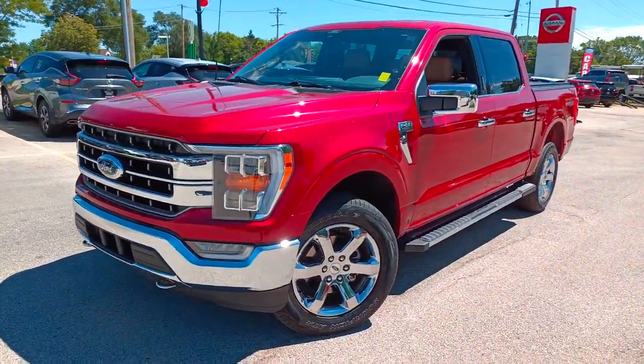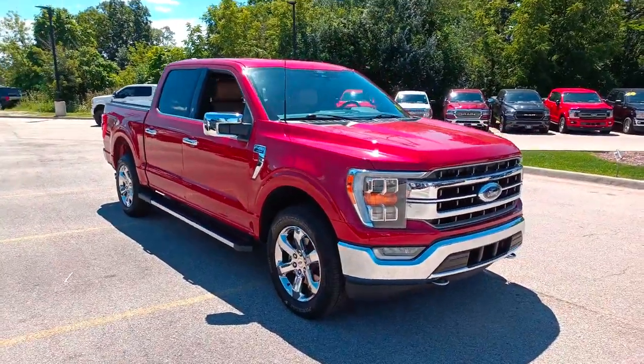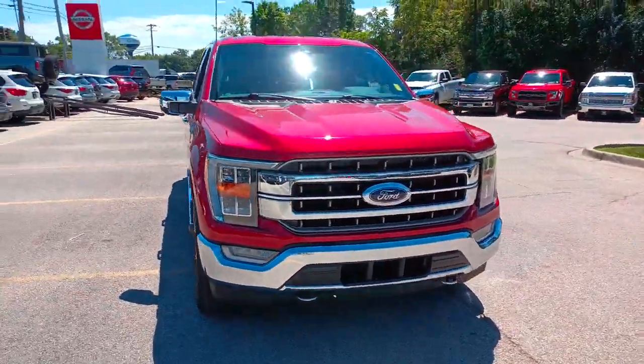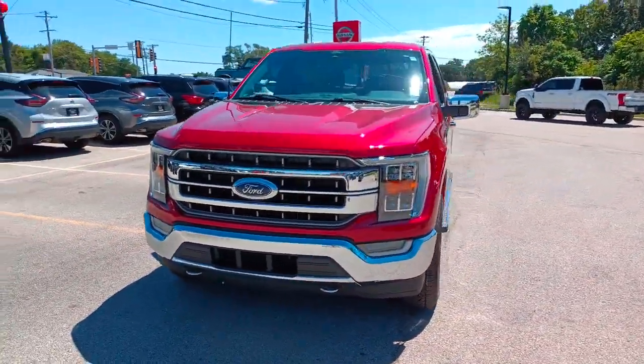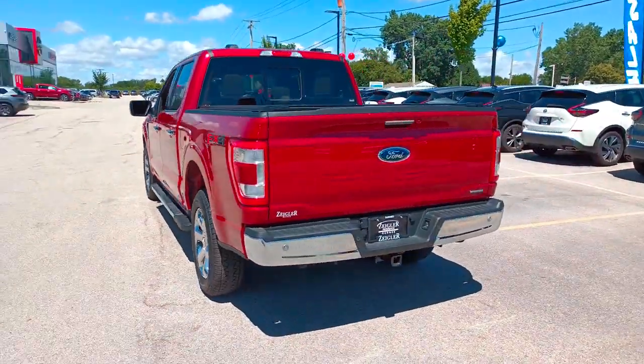Picture yourself in the 2021 Ford F-150. This vehicle still has fewer than 10,000 miles on the clock, so it won't last long. This rugged F-150 is ready for work, off-roading, or a little R&R.